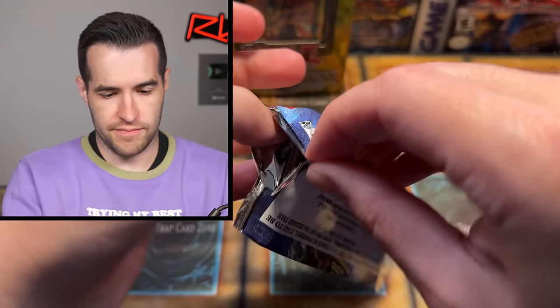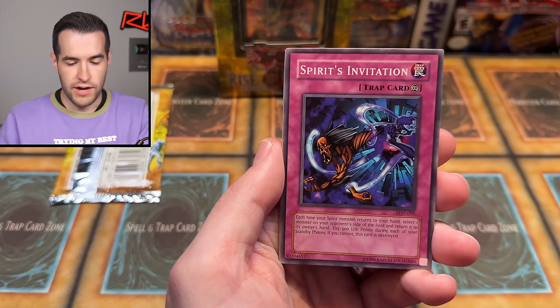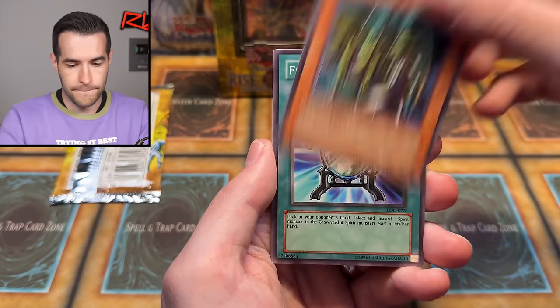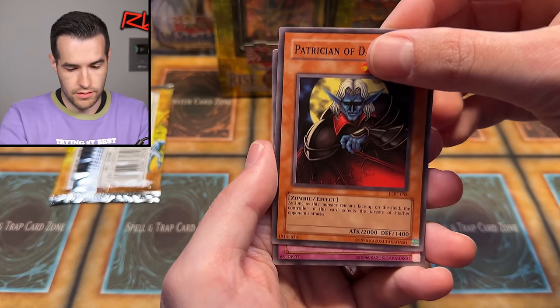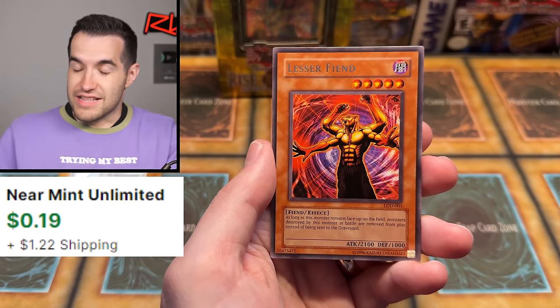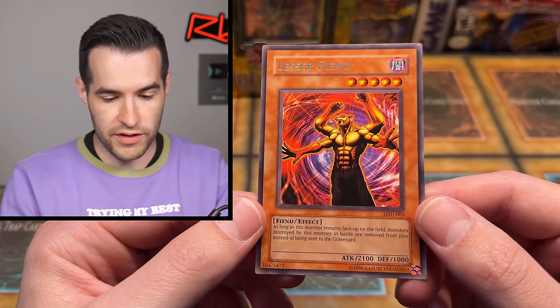Let's do Legacy of Darkness next. L-O-D, what have you got for us? Can you give us a secret rare Yada? We have the Dragon Dwelling in the Cave, Spirit's Invitation — I invite you to give us the Yada Gerasu, which is a spirit monster. Twin Headed Wolf, Bubble Crash, Troop Dragon, Fengxing Mirror, the Patrician of Darkness, Faint Plant. Lesser Fiend — I would prefer a Greater Fiend. As long as this monster remains face up on the field, monsters destroyed by this monster in battle are removed from play instead of being sent to the graveyard. Not a bad effect, but too bad he's a one-tribute, so that's kind of tough.